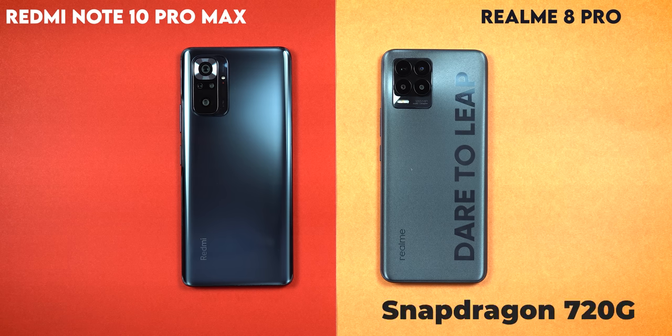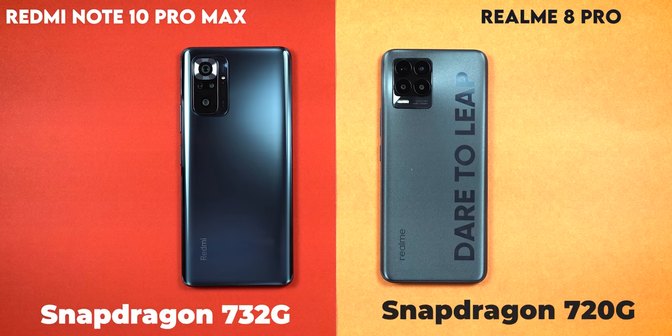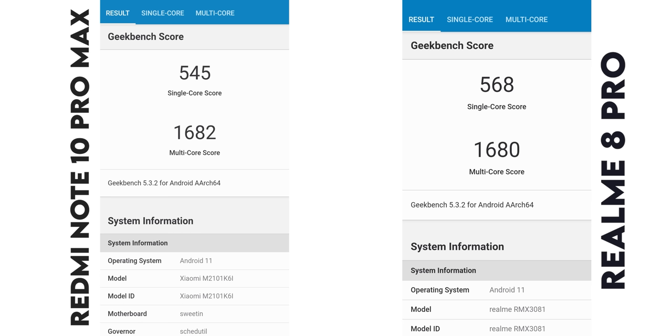The Redmi Note 10 Pro Max uses the Snapdragon 732G processor, which is a better processor. The Realme 8 Pro uses the Snapdragon 720G. In the Poco X3, it is also a 732G. In Geekbench, the single core score favors the 720G while the multicore score favors the 732G.